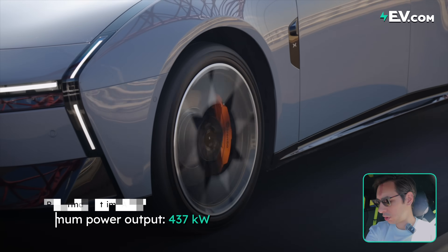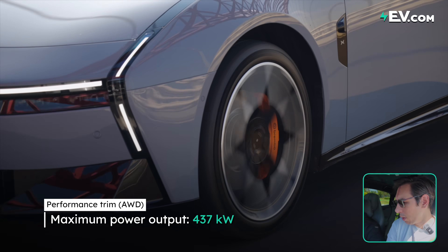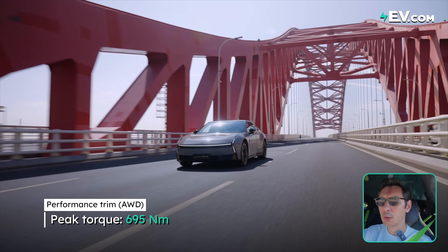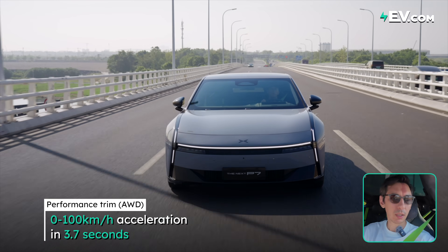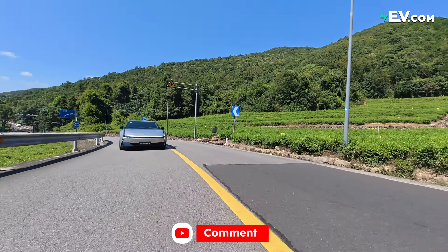...you will get 437 kilowatts of power and 695 newton meters of torque. So that top trim will do 0-100 in 3.7 seconds, which I think is a really good number. I don't think we need to go sub 3 — I think 3.7 seconds is good. It's as fast as you're going to need, let's be honest.